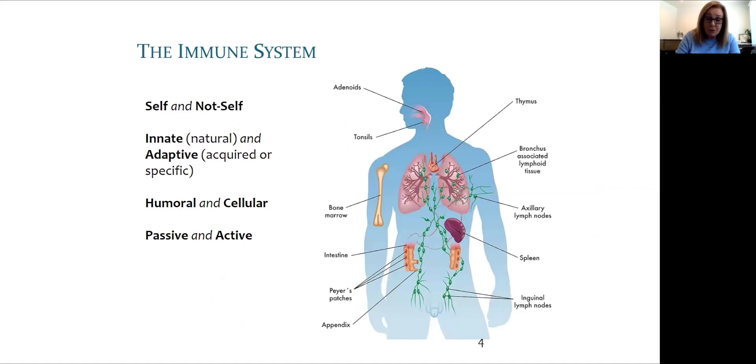The immune system is how we define and delineate self from not self. It provides our unique molecular identity and is constantly in flux as we attune to our environment. Innate or natural immunity contrasts with adaptive immunity, which is acquired or specific. The main cell types involved are called B and T cells, named for their origin.